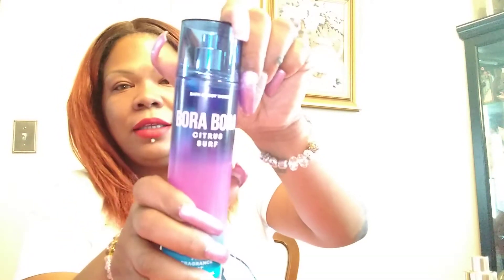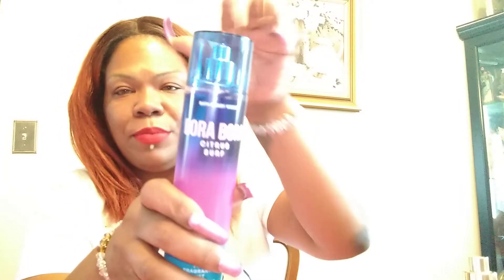And also this one called Bora Bora — not like the perfume Bora Bora. This one has citrus. It's a much lighter smell than the perfume Bora Bora. So if you like a light citrus smell, this is it. It doesn't smell like bug spray, but it's just nice, because some of that citrus stuff does smell like bug spray.